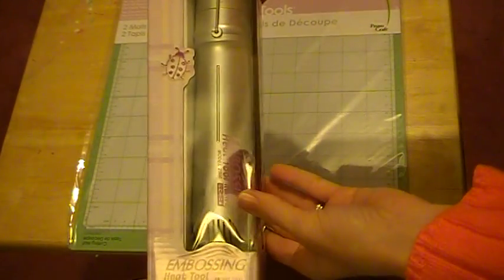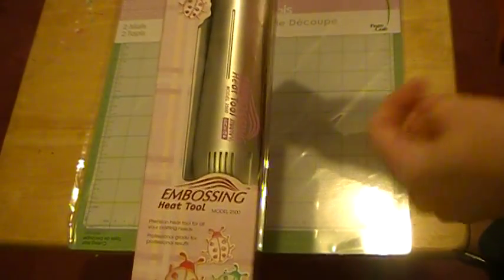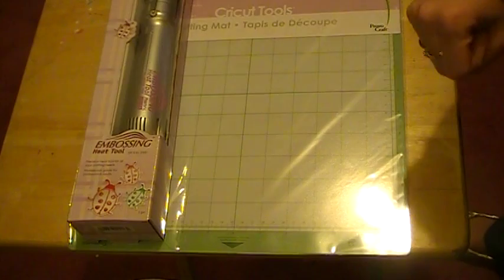I've been wanting to get one of these and hadn't got one yet, so I used a coupon at Michael's and got the embossing heat tool. I'm so excited — I'm going to try and use it here in just a little bit. I'm going to make some cards for my daughters for Valentine's Day to give out to their friends or boyfriends or whatever.